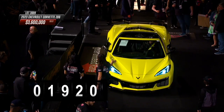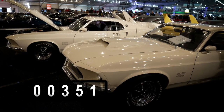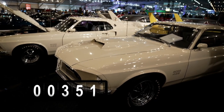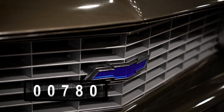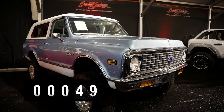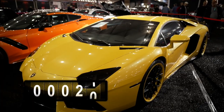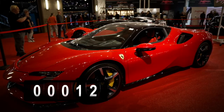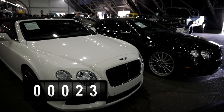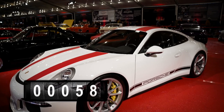Every single one at no reserve. How many Fords? There's 351. But Chevy leads the way — 780 bow ties here at Barrett-Jackson. 49 of those are Blazers, 58 Broncos. Want exotics? There's 11 Lamborghinis, 12 Ferraris, 23 Bentleys. But leading the way in European exotics, it's Porsche — 58 of these things.